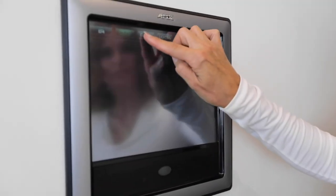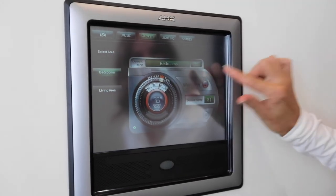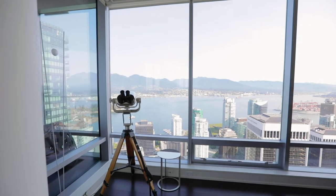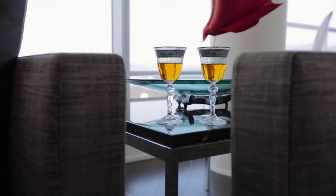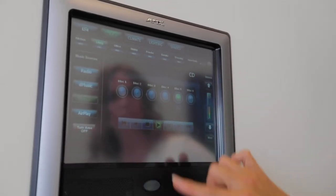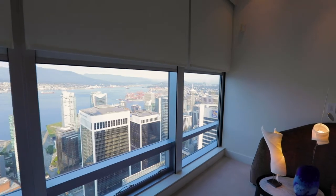Geothermal heating and cooling systems throughout the home ensure comfort at all times of the year. The living room area boasts floor-to-ceiling windows providing unobstructed views of the ocean and mountains. And with the Hi-Fi system integrated into one panel, controlling the media, climate and shades is ultra-easy.